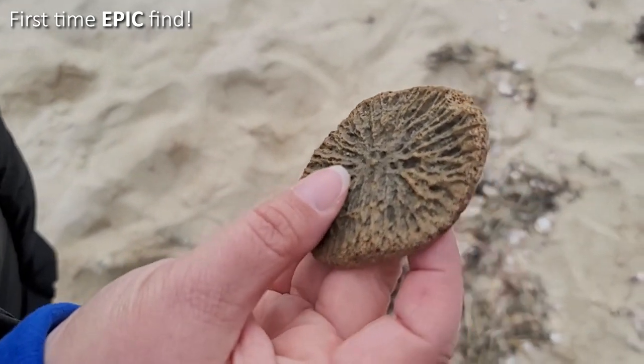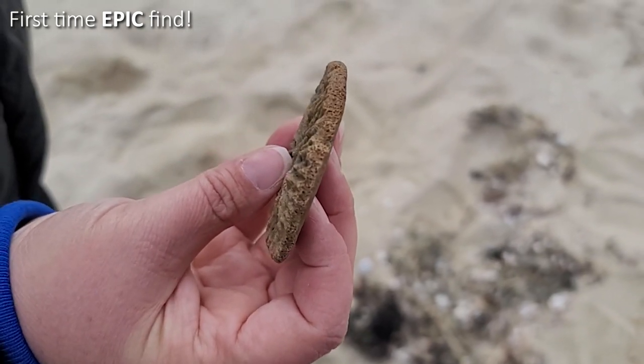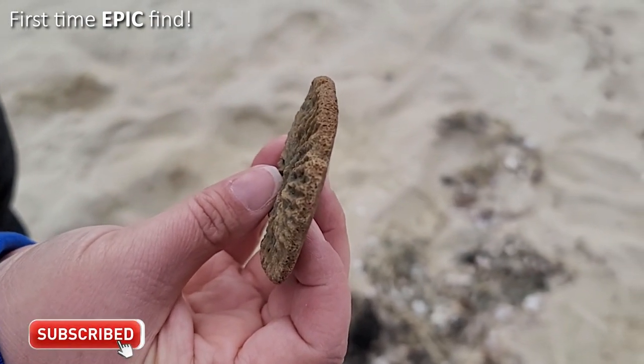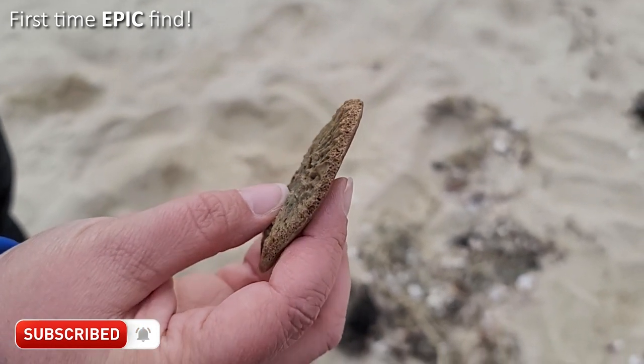You can see on the edges of it, if I can focus in, you can see how it's bone because it's really porous around the edges. That is a very, very rare find.